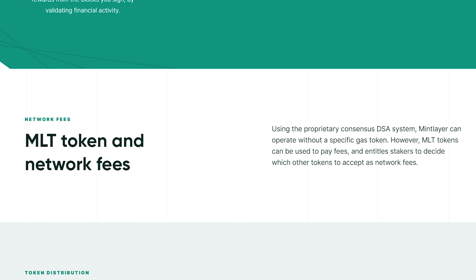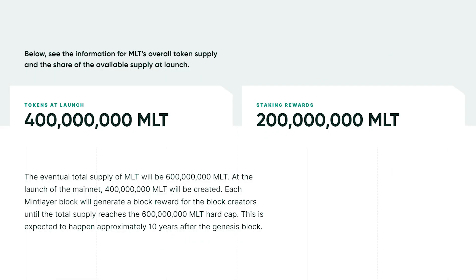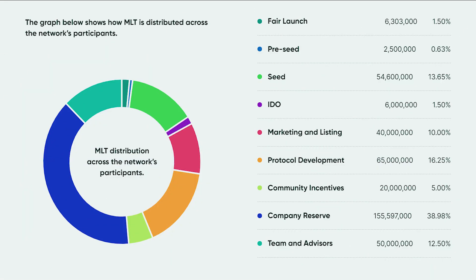Using the proprietary DSA consensus system, MintLayer can operate without a specific gas token. However, MLT tokens can be used to pay fees and entitle stakers to decide which other tokens to accept as network fees. The project has 400 million MLT tokens at launch and 200 million MLT in staking rewards. MLT is distributed across network participants from Fair Launch, Pre-Seed, Seed, IDO, Market and Listing, Protocol Development, Community Incentive, Company Reserve, all the way to Team and Advisor.